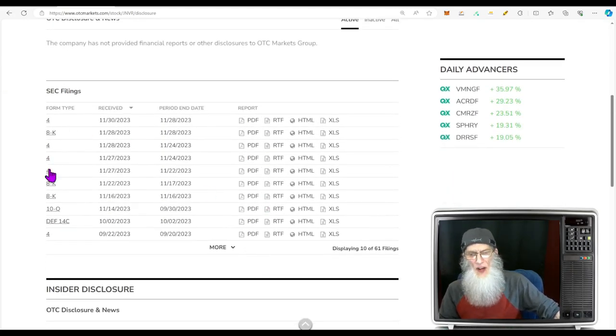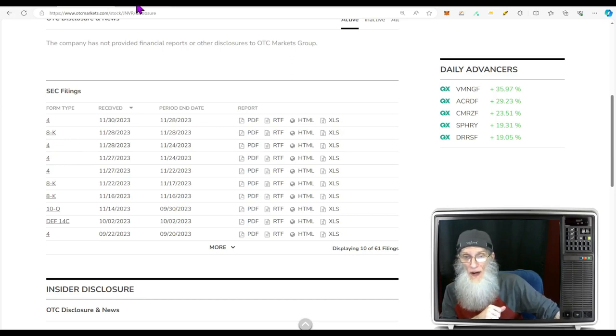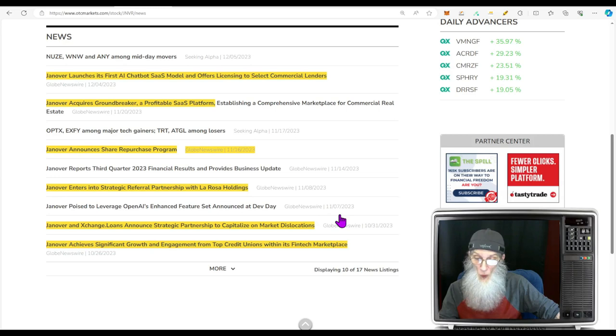Looking at the disclosures: Form 4s are filed whenever insiders acquire or dispose of company stock — these are buys and sells. They're really tiny, a couple hundred sold, a couple hundred bought — no big deal. There's also an 8-K having to do with management compensation, nothing to dive into. Lots of news here — going back to October 26th: the company achieves significant growth and engagement from top credit unions within its fintech marketplace; Exchange Loans announces a strategic partnership; and the company enters into a strategic referral partnership with La Rosa Holdings.